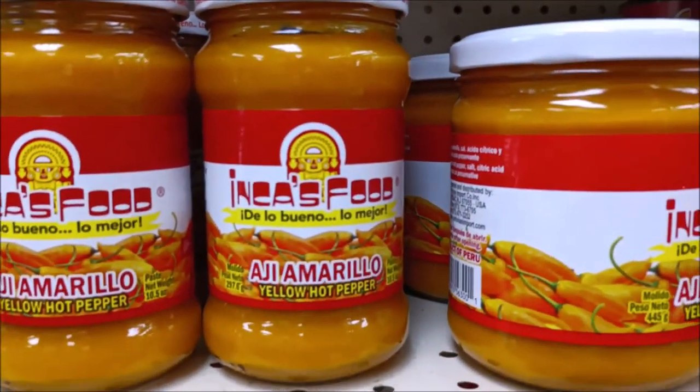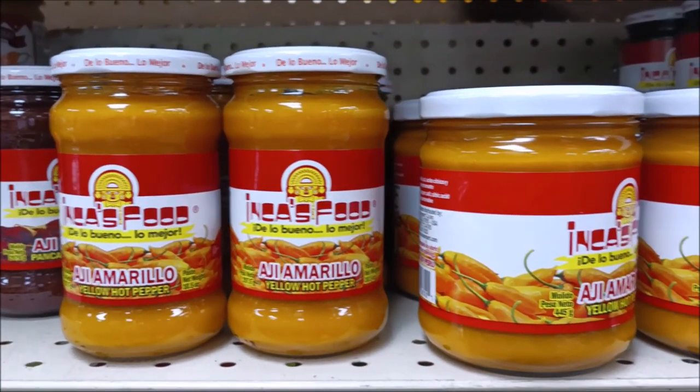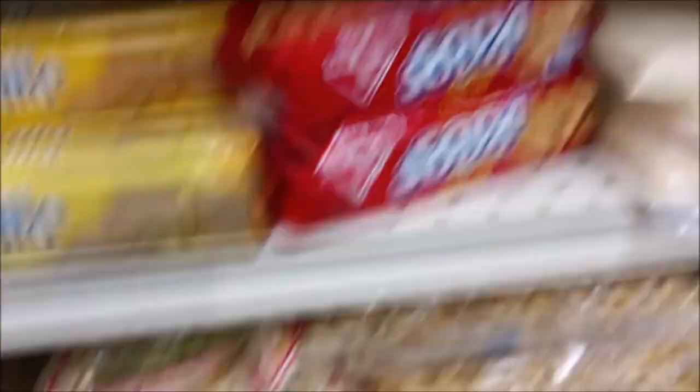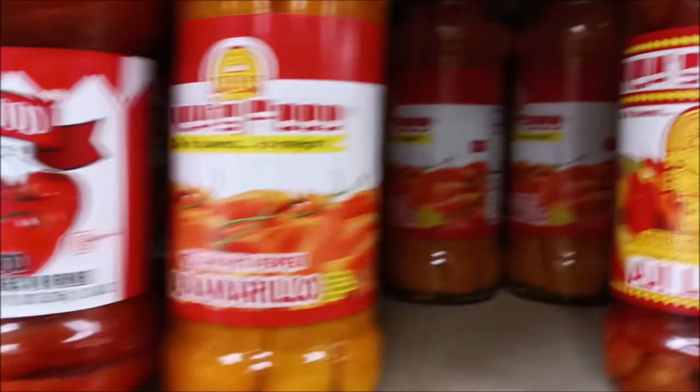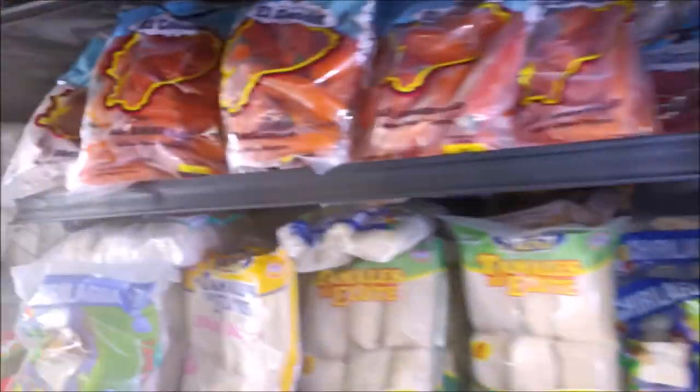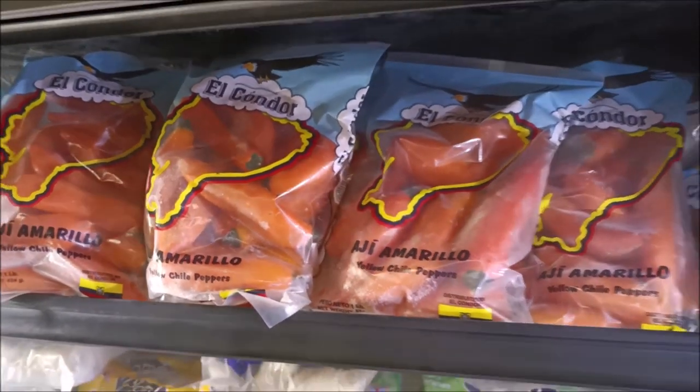The next species is Capsicum baccatum. I've heard this pronounced many ways. Baccatum is a species that is widely unavailable in the States as far as fresh produce is concerned, although at some Spanish-speaking grocery stores you can find pureed, dried, pickled, and frozen baccatum, which is awesome. I'm not growing any this year and I don't have pods to show you, but I have the internet and will show you some photos as I go along.